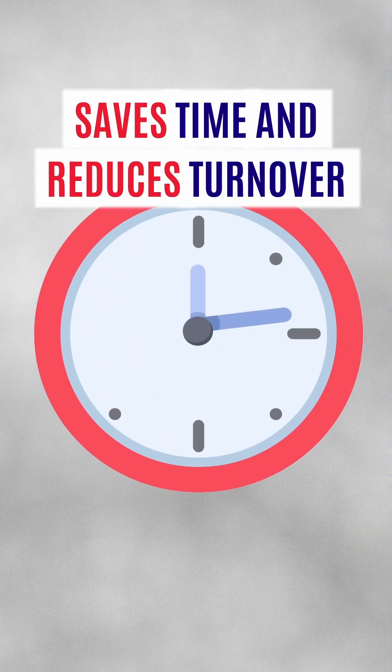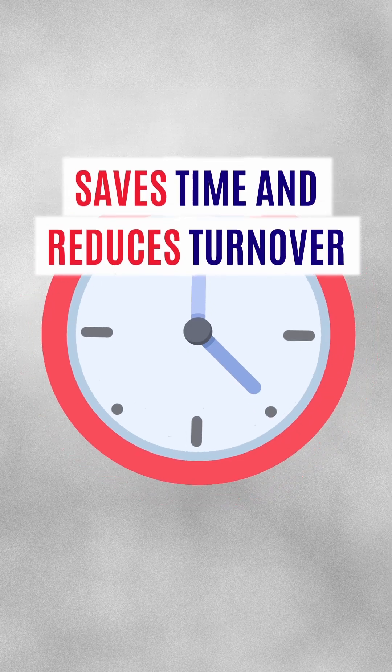Are they worth the investment? They save time, reduce turnover, and ensure job readiness on day one without anyone needing expensive training.